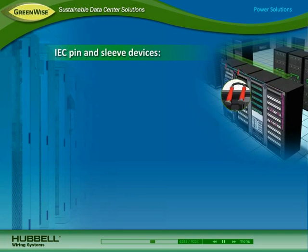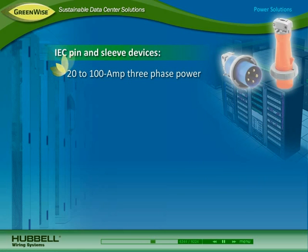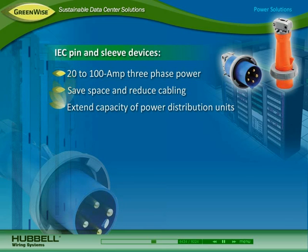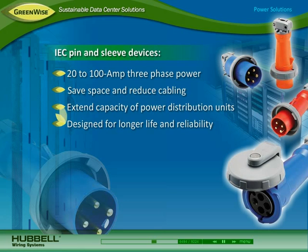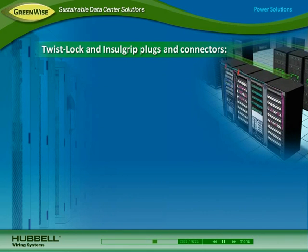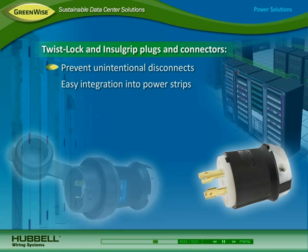By delivering three-phase power to cabinets, Hubble IEC pin-and-sleeve 20-amp to 100-amp power receptacles save space and reduce cabling for better airflow, extend the capacity of power distribution units, and are designed for longer life with reliable contacts.